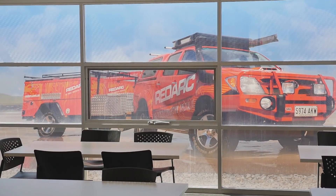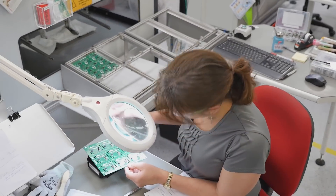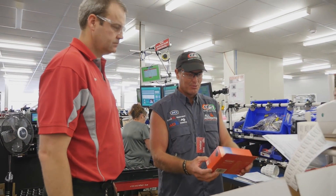We're down here in Adelaide at the RedArc factory. Can you believe it? It's a product that is made in Australia — everything, from the little green board right through to the plastic box that it sits in.